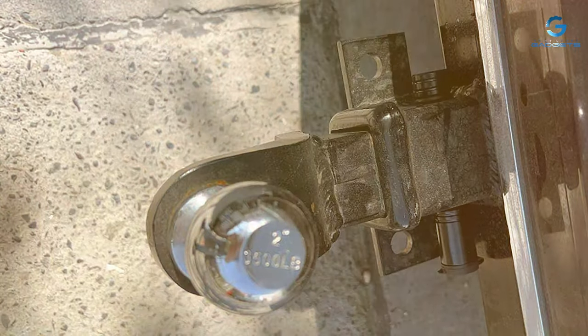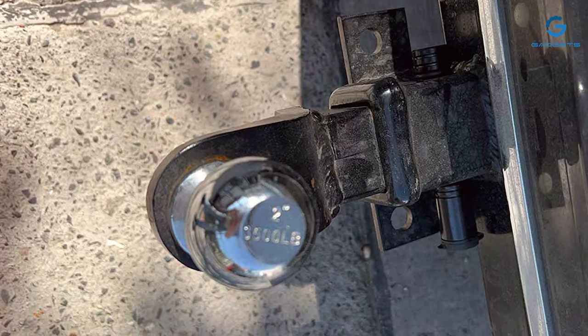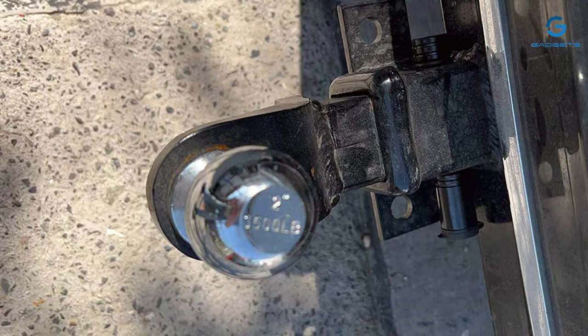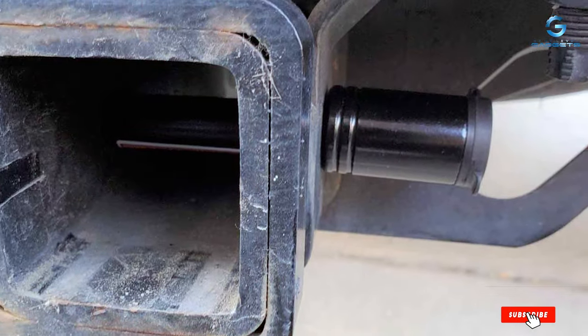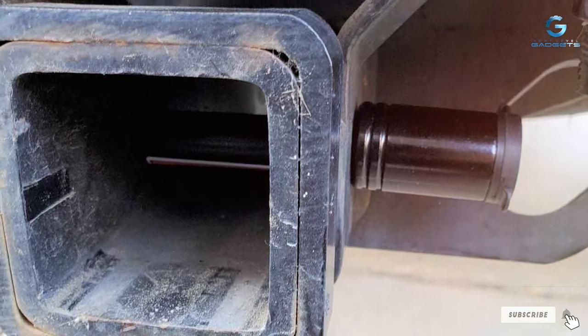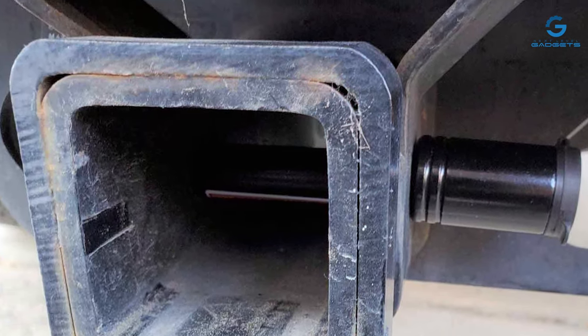And there you have it, our roundup of the best trailer hitch locks on the market. Don't let uncertainties hit your ride with your valuable cargo — choose security that goes the extra mile. If you found this video helpful, don't forget to like, share, and subscribe for more gear guides and reviews. Thanks for joining us today, and until next time, keep rolling with confidence!